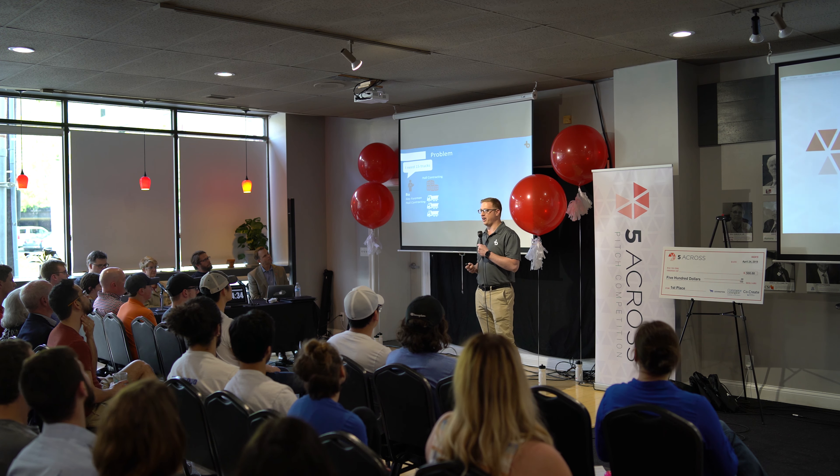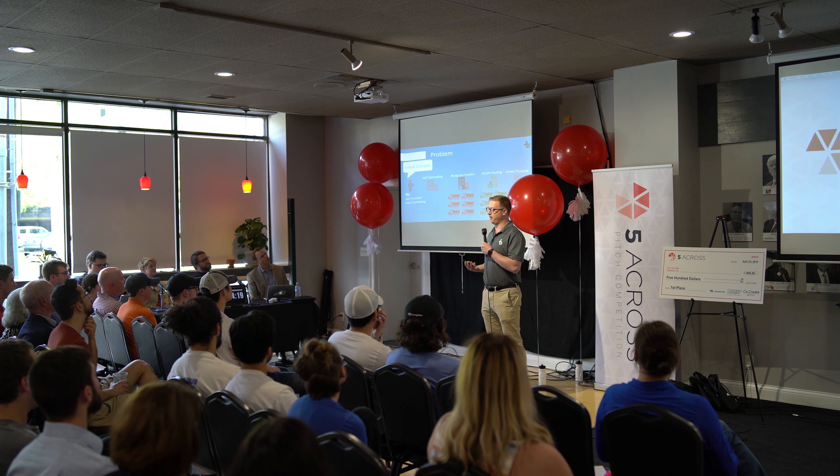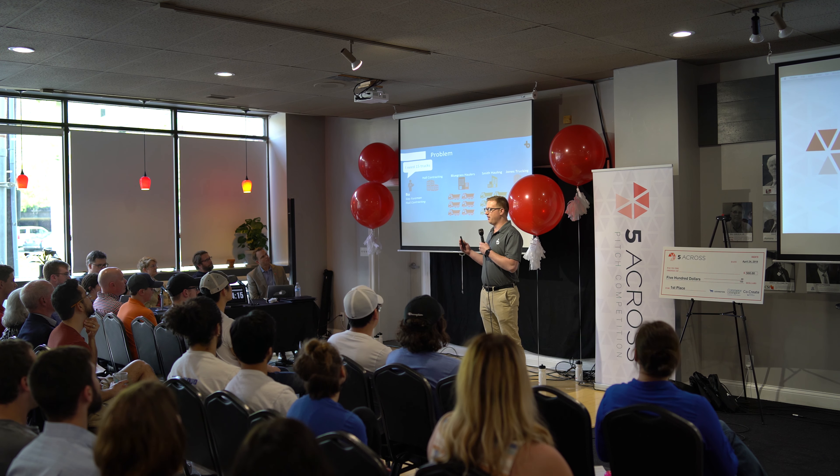We do this by giving them control and visibility over their subcontracted fleet of dump trucks. Asphalt contractors don't always own enough dump trucks to get their job done. We're from Louisville, Kentucky and our customer, Haul Contracting, they don't have any dump trucks. So every day, if they need 15 trucks, they're going to have to call up to three different sub-hauling companies or third-party trucking companies.